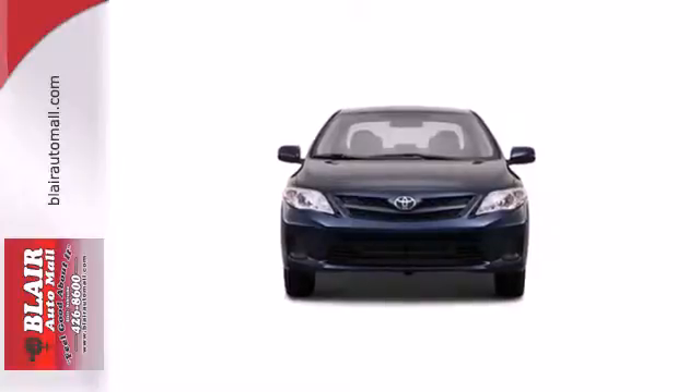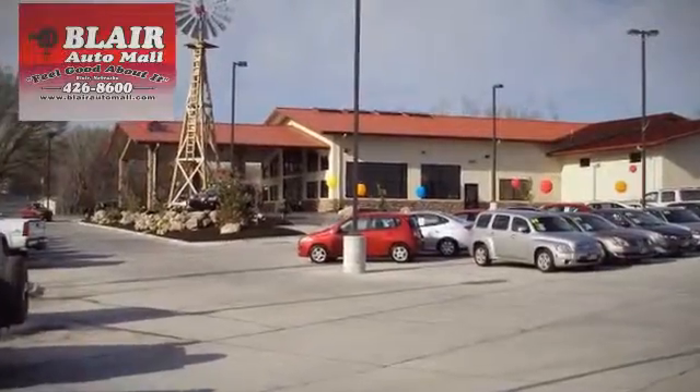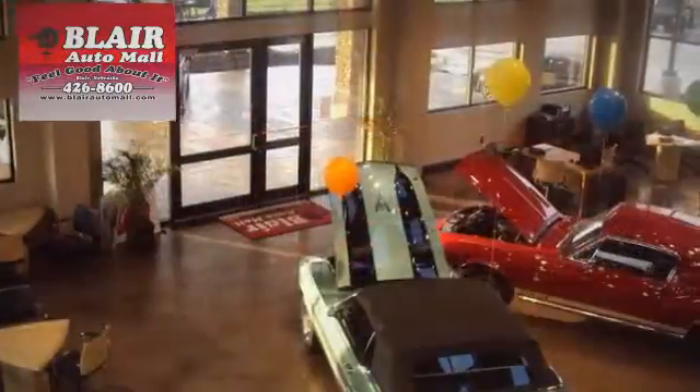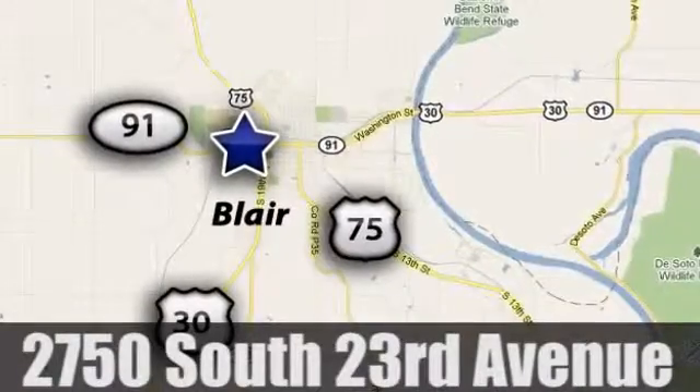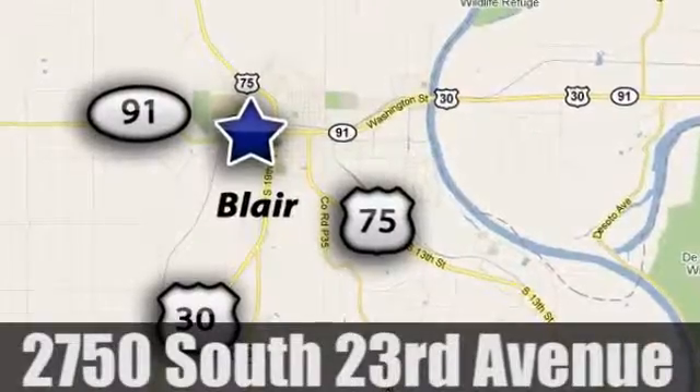Start your journey today. The friendly professionals at Blair Auto Mall offer a superior selection of pre-owned vehicles to choose from. We're conveniently located at 2750 South 23rd Avenue in Blair, Nebraska.